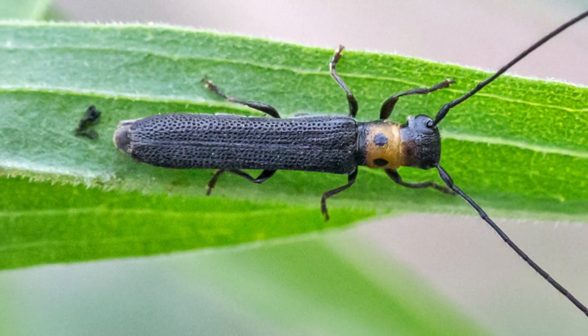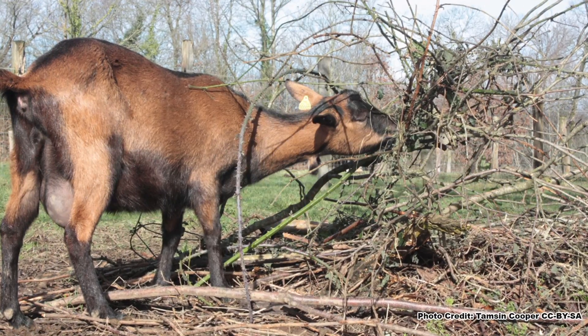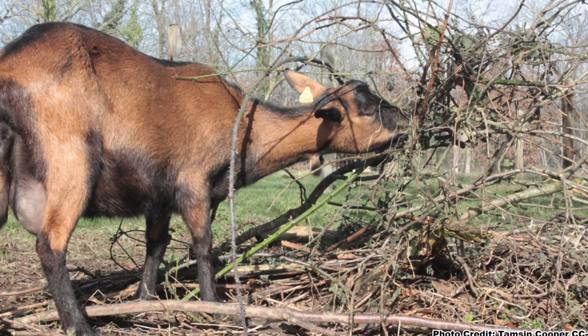And last but not least, there is no natural predator or pest that eats Multiflora Rose to any extent that will control it. Several biocontrols have been tested, but none have been shown to be effective. Goats will eat it, but their use is not viable in many situations.